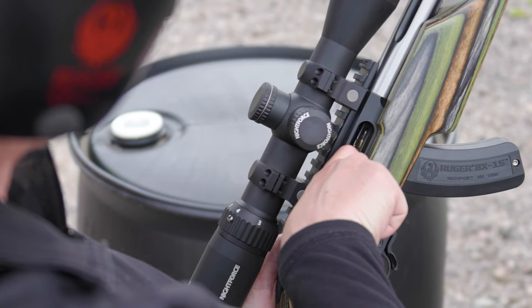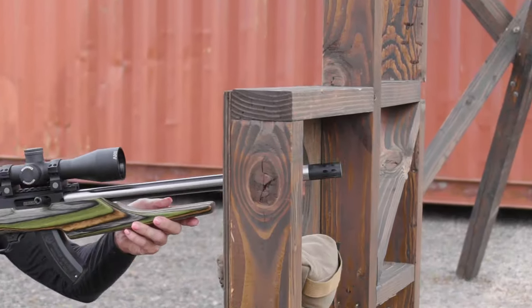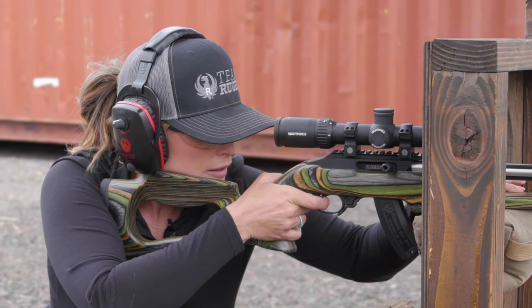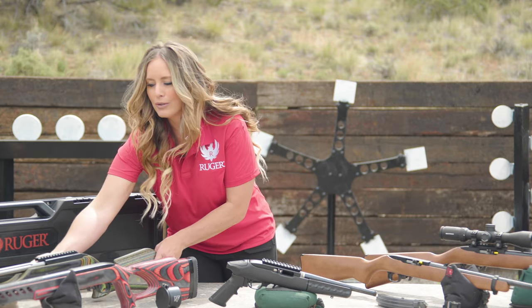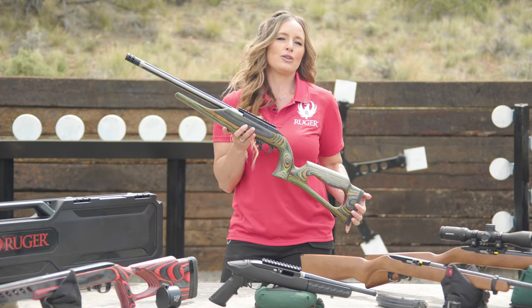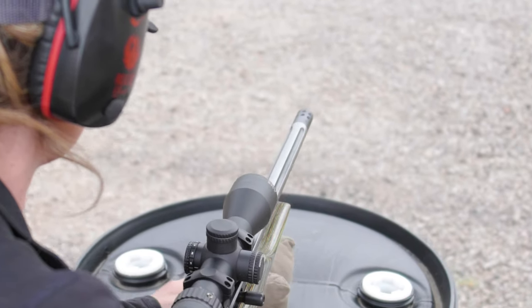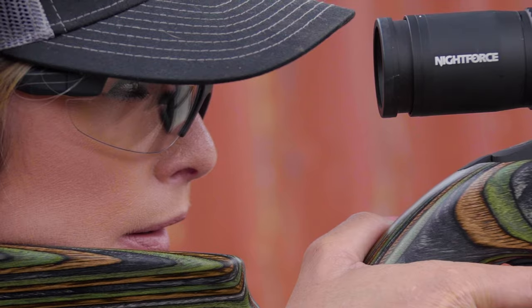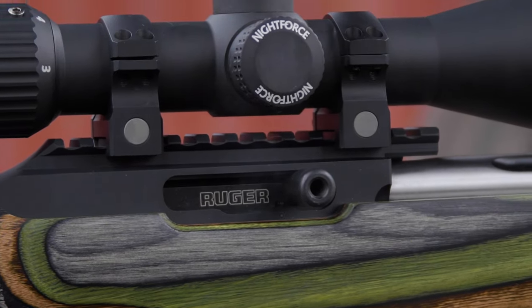Made in America is more important today than ever. Right here in America, Ruger is now producing the 10-22 in eight variations and even more configurations within each variation, including the new Ruger 10-22 from our custom shop. The 10-22 is built in American factories, by American workers, with pride in craftsmanship that is found in every single Ruger firearm.